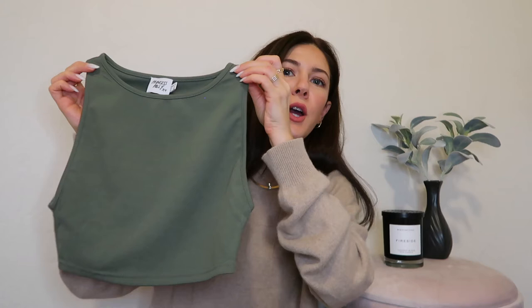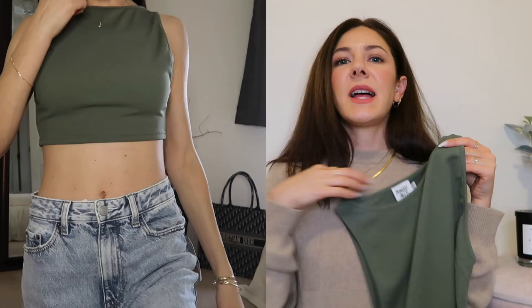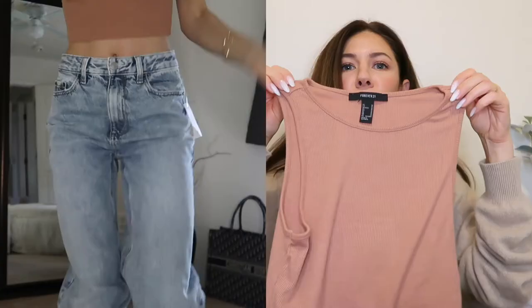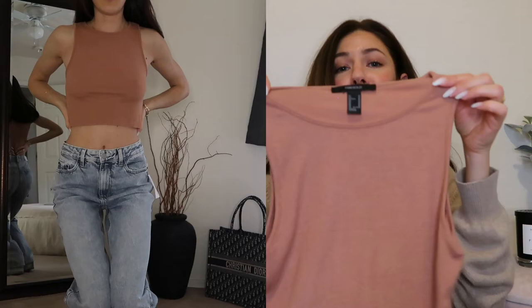I ordered something from Princess Polly, but one of the items was out of stock, so I'm expecting it any day this week. I just received one of the items — it's just a basic crop top, but I love the cut. This is my favorite cut: a little bit of a higher neck. I love the color — it's a very nice army green. I got a very similar cut tank top from Forever 21 as well. Another neutral item I'll be getting a lot of use out of.